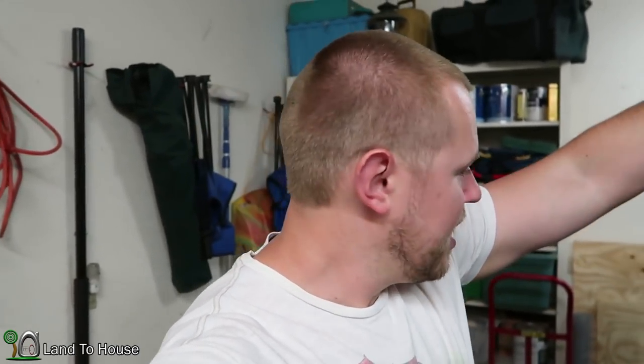Welcome back to Land the House. The family and I are going to be going on a little vacation in the next couple of weeks, and I'm back out here with Ashley's car to get the oil changed.